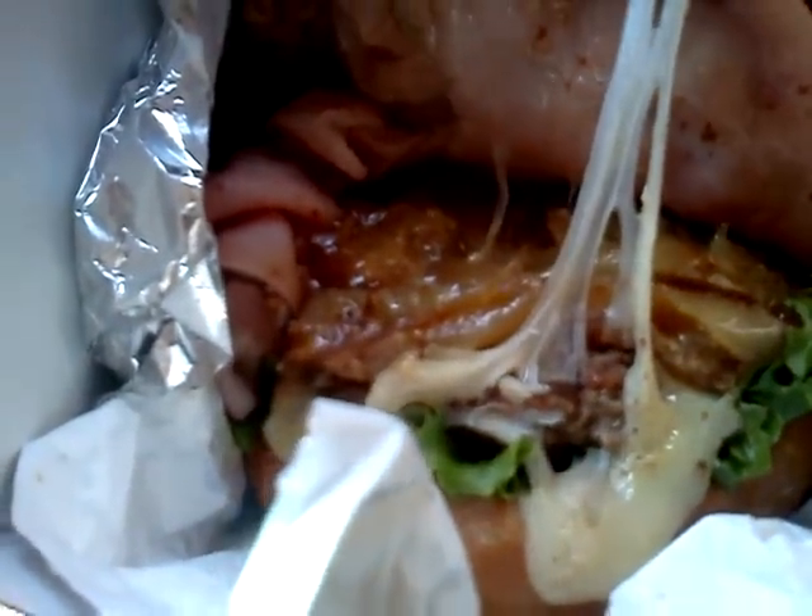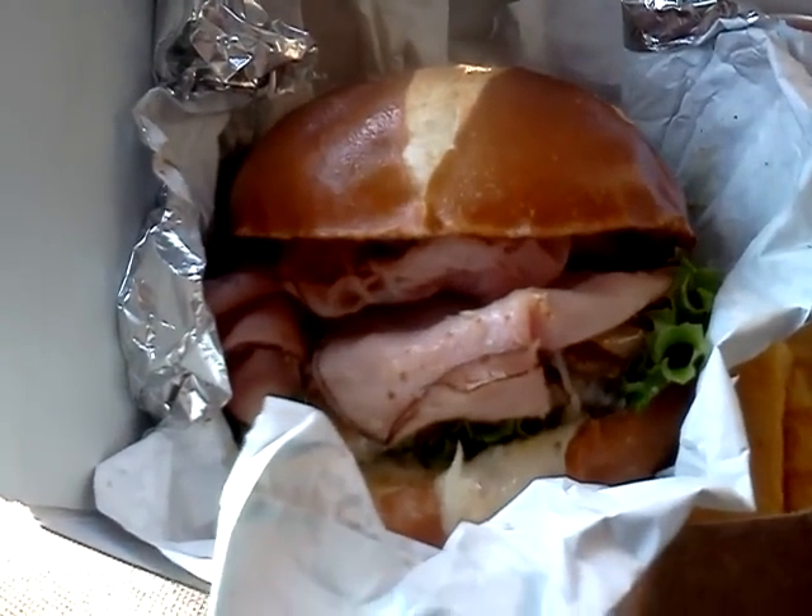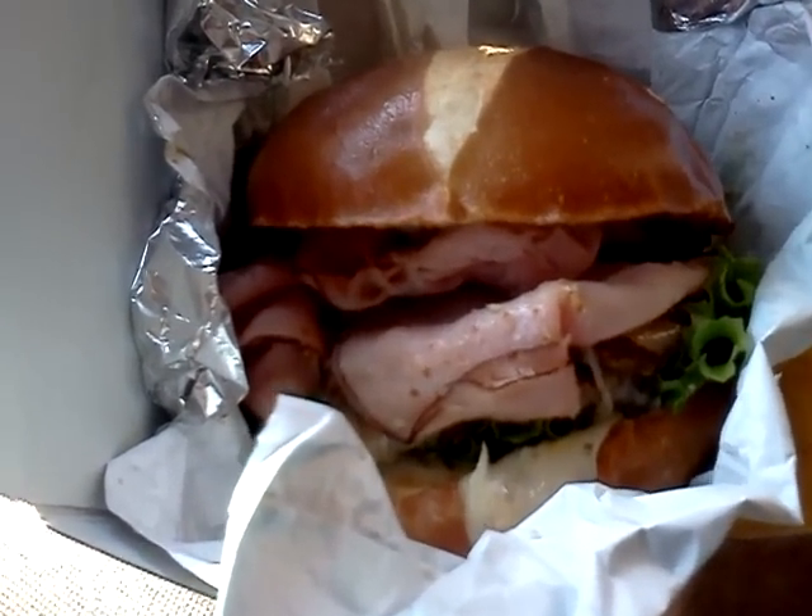Basically this is a burger on a pretzel roll with ham, it's got some beer mustard, cooked onions, Swiss cheese, and their regular burger patty — which I got medium well, that's what I normally do — and there's a little slice of lettuce on there as well.